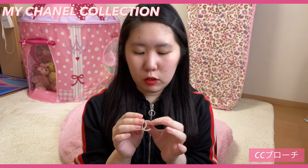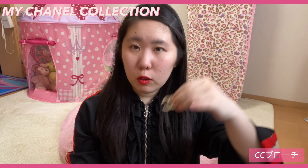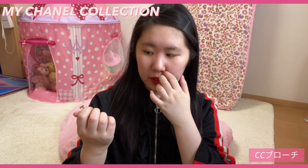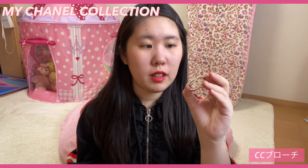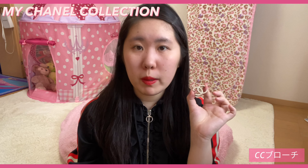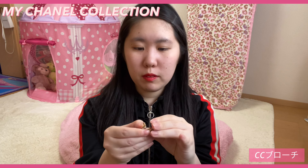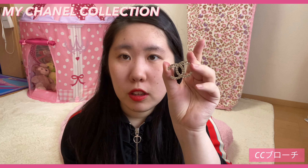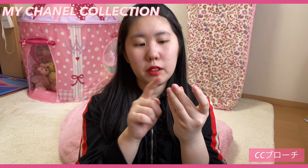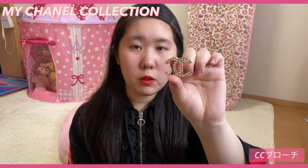ノーブランドのものにつけると、シャネルのブローチなのでシャネルの服みたくなって可愛くて。あとは髪を結ぶときにヘアゴムっぽくして使いたいなと思って、ヘアゴムの上からつけてあげたりという使い方をしたいと思って購入しました。シャネルのアクセサリーは割と安めに売っているものもあったりするので、気になっている方はぜひお買い物に行ってみてください。これはブローチなので、ココマークのWCのブローチになっています。